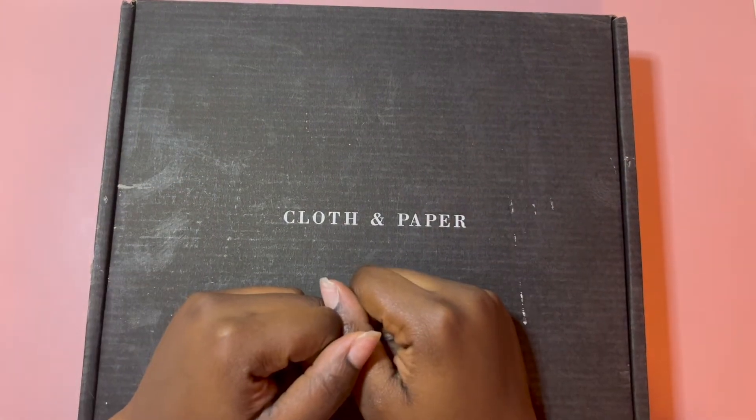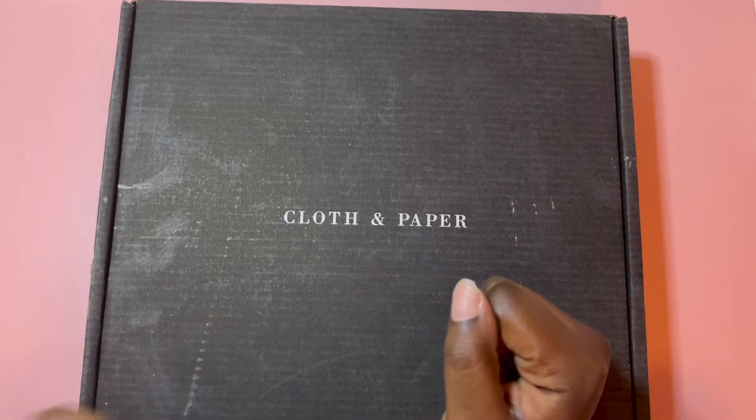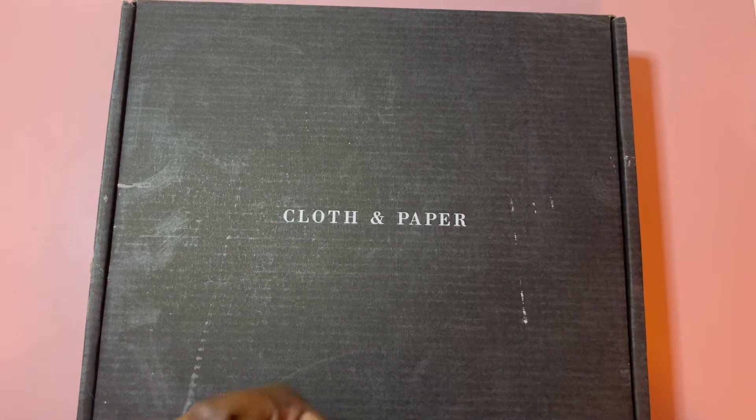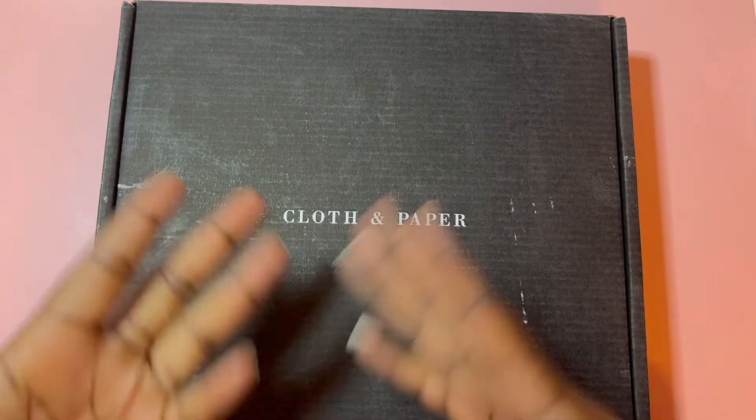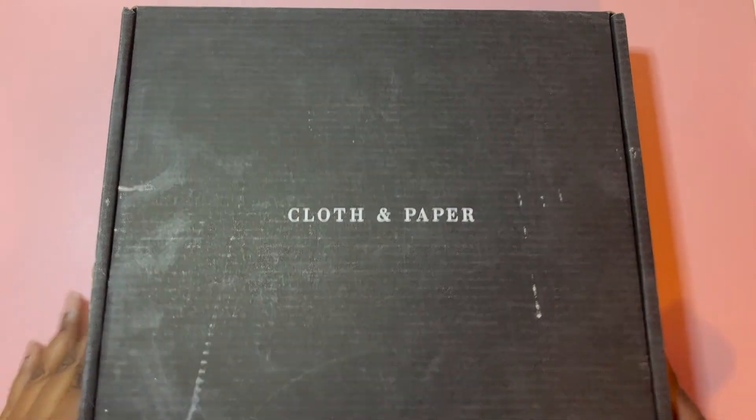Hey guys, welcome back to my channel! I hope you're all good. It's your girl Loco Loves here with all things planning, lifestyle, and organization related. As you can see, I'm sure you can guess what time it is — it is the April 2022 Cloth and Paper sub box unboxing. I have not looked at any previews or anything like that, so this is going to be very fresh.